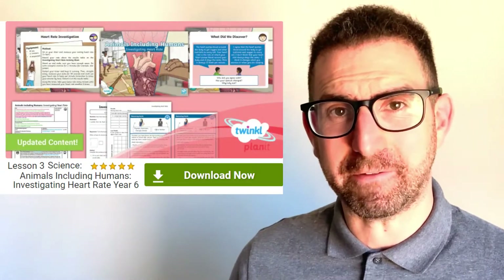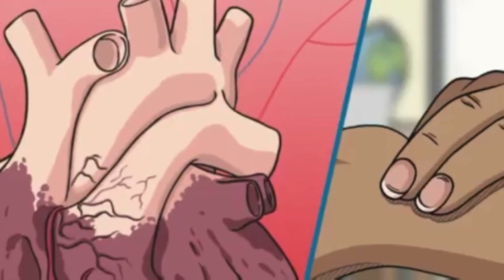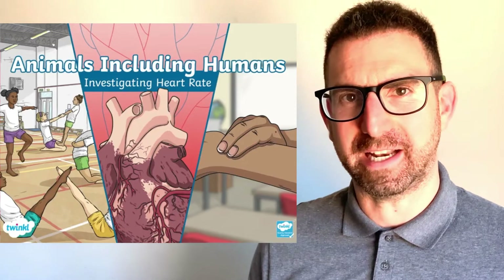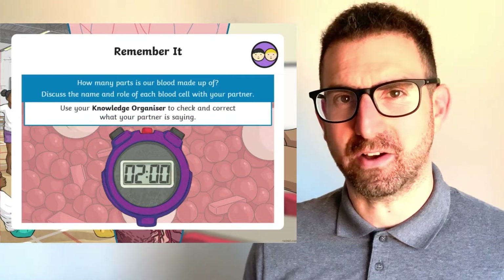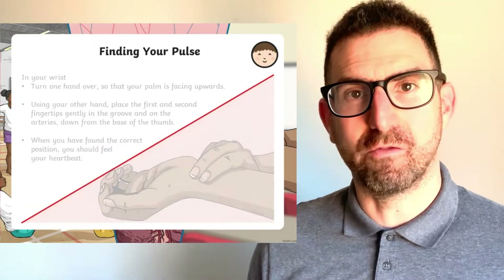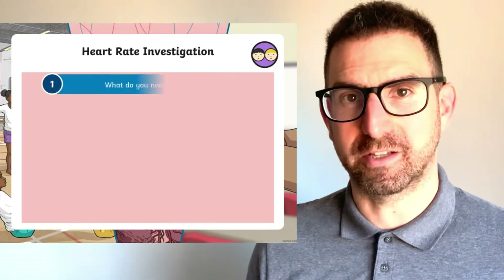This brilliant lesson pack contains everything you need to support your children to investigate their heart rate and how it changes as a result of exercise. The illustrated PowerPoint takes children through how to find their pulse and calculate their heart rate in beats per minute (BPM). They make predictions about how exercise will affect their resting heart rate, then carry out an investigation recording their results in a table and on a line graph.